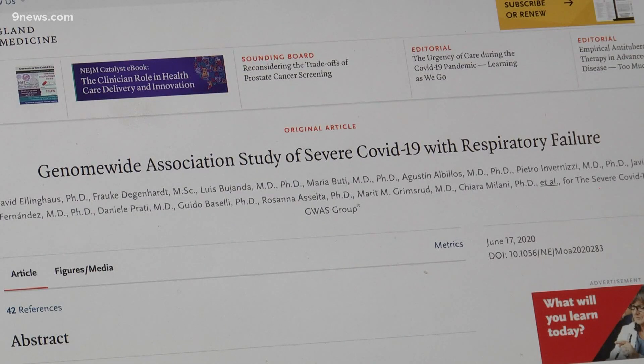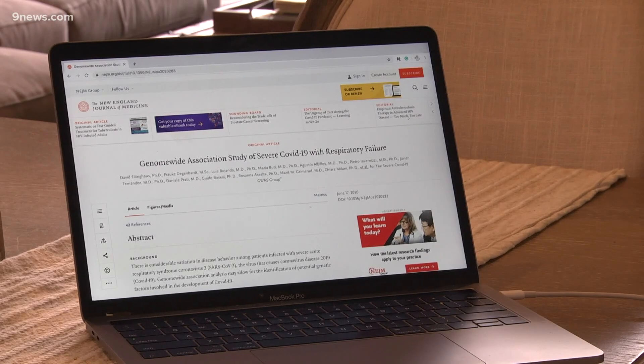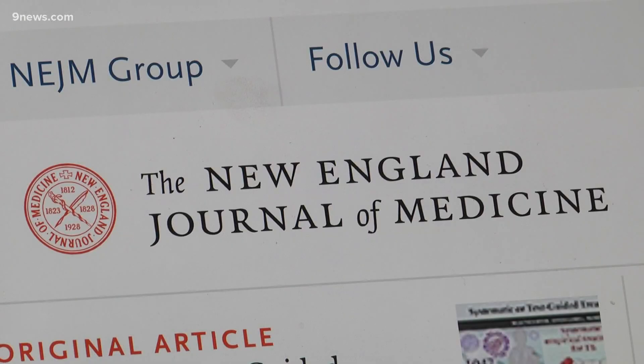But a new study out this week gives us some clues. And if you're looking for reliable data, this is where you'll find it. Studies published in the New England Journal of Medicine are really considered top-of-the-line studies.